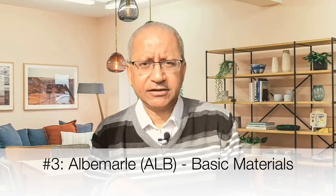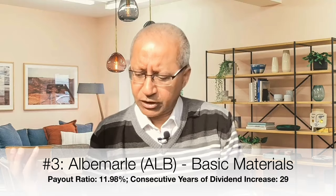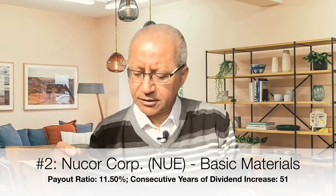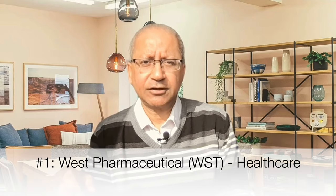Number three on my list is the company with ticker symbol ALB, in the basic materials sector, with a payout ratio of 11.98% and dividends increased for 29 consecutive years. Number two is Nucor Corporation, ticker symbol NUE, also in the basic materials sector, with a payout ratio of 11.50% and dividends increased for 51 consecutive years. And number one on my list is West Pharmaceutical, ticker symbol WST, in the healthcare sector, with a payout ratio of 9.77% and dividends increased for over 31 years.